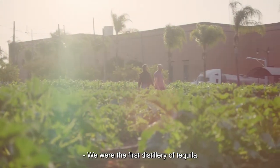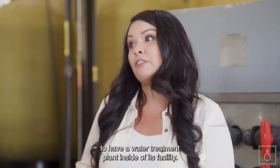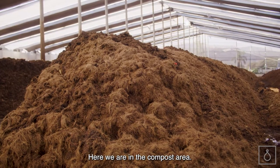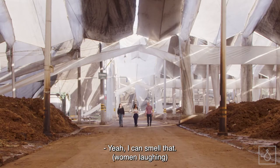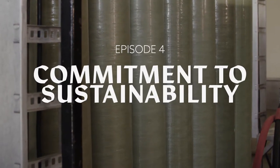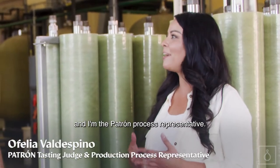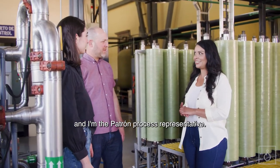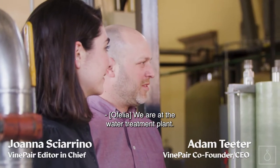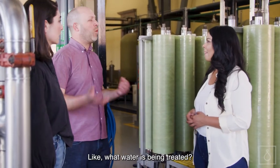My name is Ophelia Valdespino, and I'm the Patron process representative. We are at the water treatment plant. When you say water treatment plant, what do you mean? What water is being treated? We were the first distillery of tequila to have a water treatment plant inside of its facility.